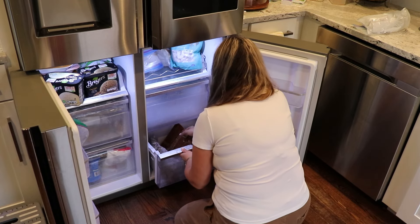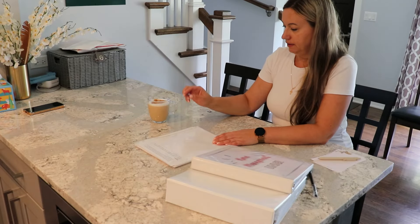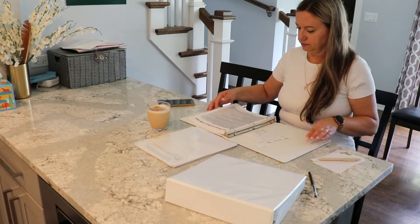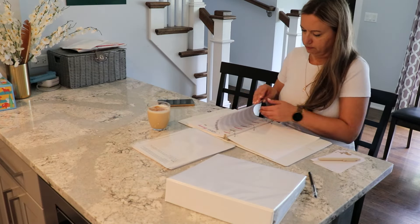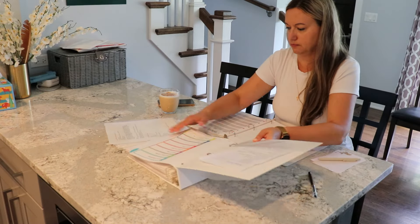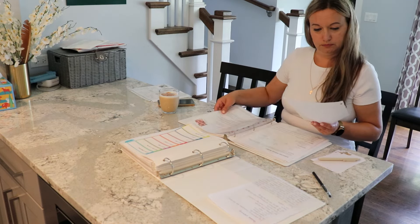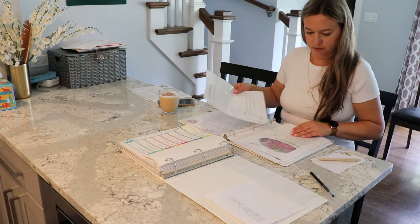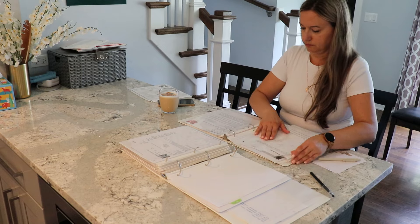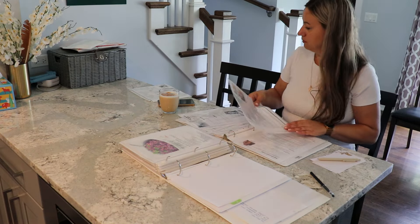Another thing I like to do on a weekend — besides cleaning that I take care of beforehand — is dedicate a portion of my day to a specific project, whether that's organizing something, decluttering, maybe it's the day when I do a lot of food prep. This particular weekend I was concentrating on getting the school supplies ready for my kids. I already have a whole video on that — I just included a little clip to show that this is part of my weekly reset. I plan ahead what I'm going to dedicate that time to.